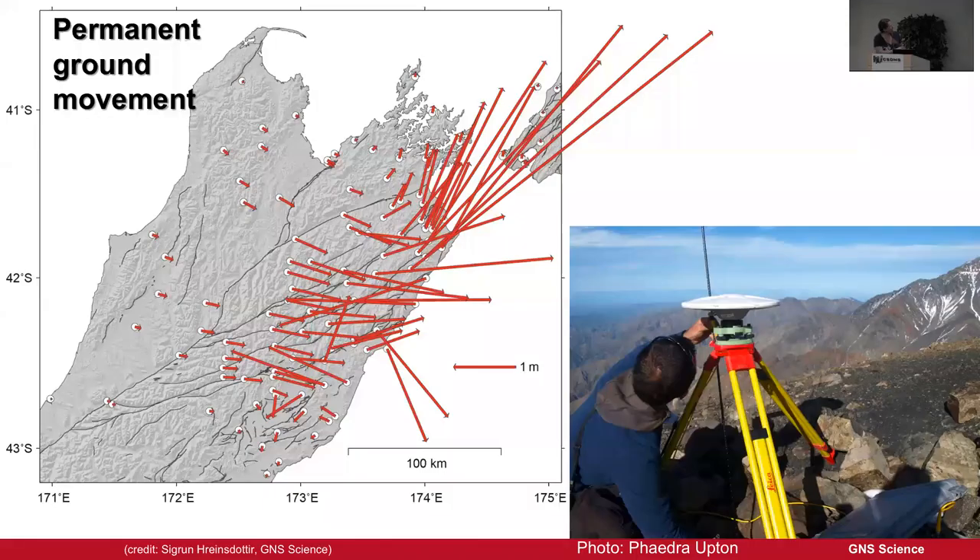This is the permanent ground movement measured in the last year since the earthquake. The scale bar is one metre. This area here moved about 6 metres closer to Christchurch. It's really complicated, which is because of all those multiple faults.